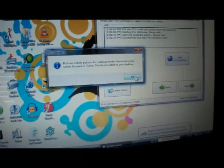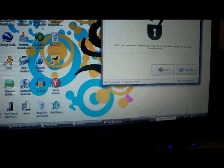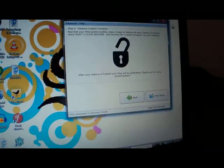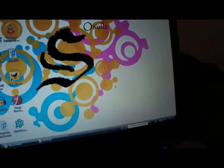Now restore your custom firmware — the firmware that you made using this lovely Quick Freedom on your desktop. That's where it defaulted and named it 'custom firmware.' So you're going to want to open up iTunes.